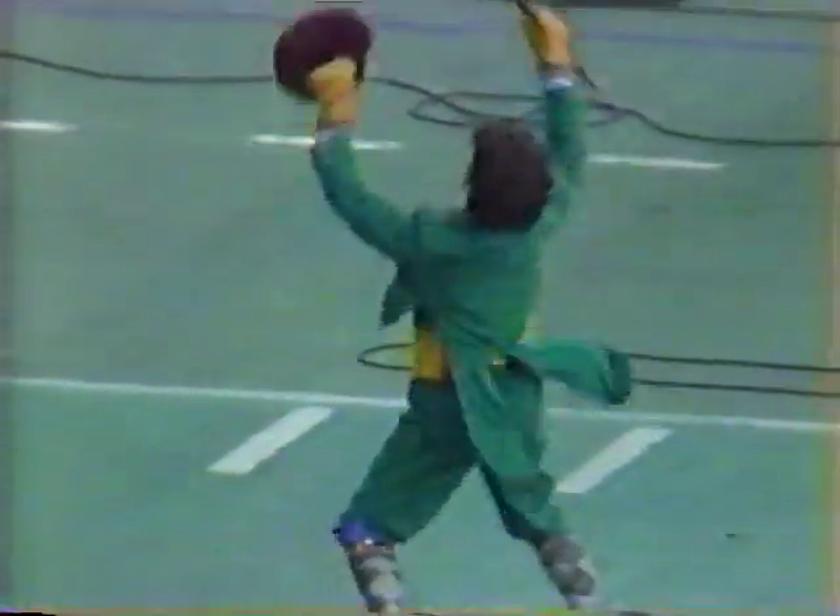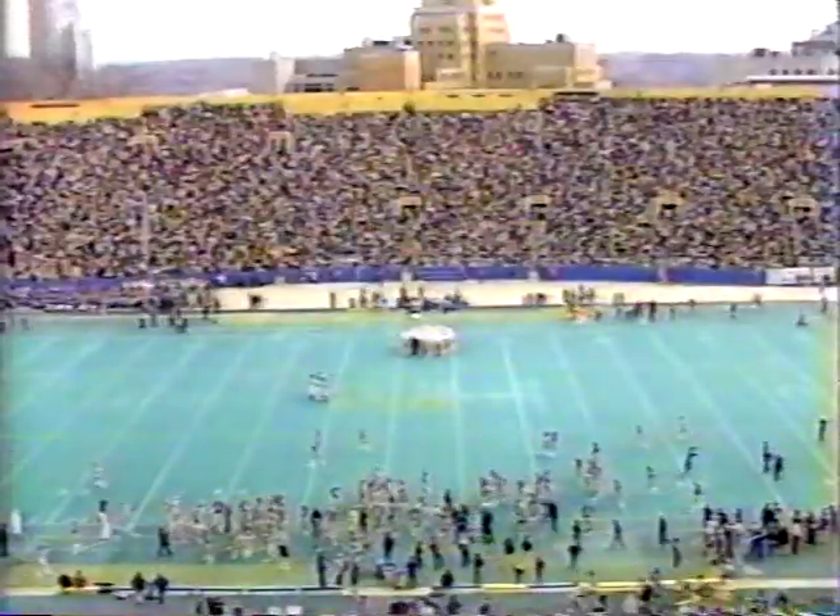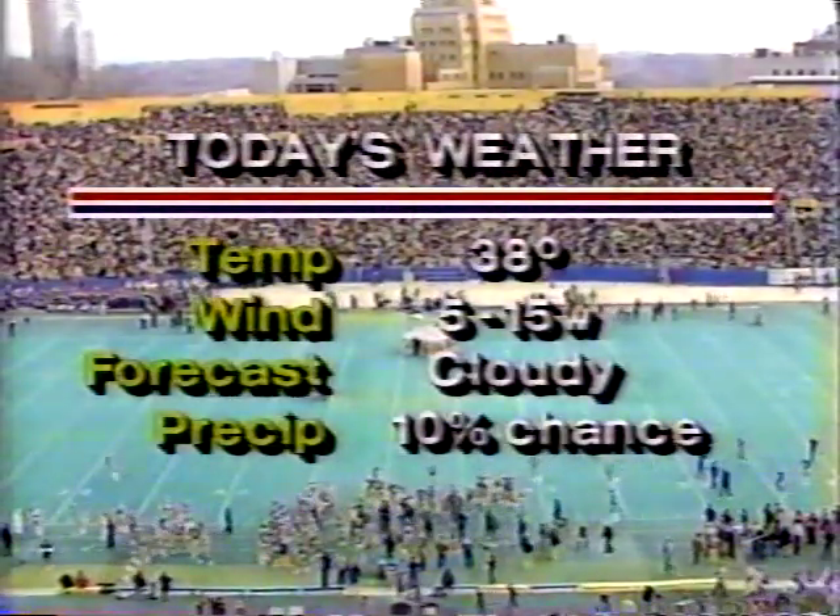One thing to watch for on the kickoff: Joel Howard, as we mentioned in the pregame show, plays split end on offense but he's the kickoff return man. He has five returns this year for a total of 111 yards, and he busted one for 30 yards as a long gainer.